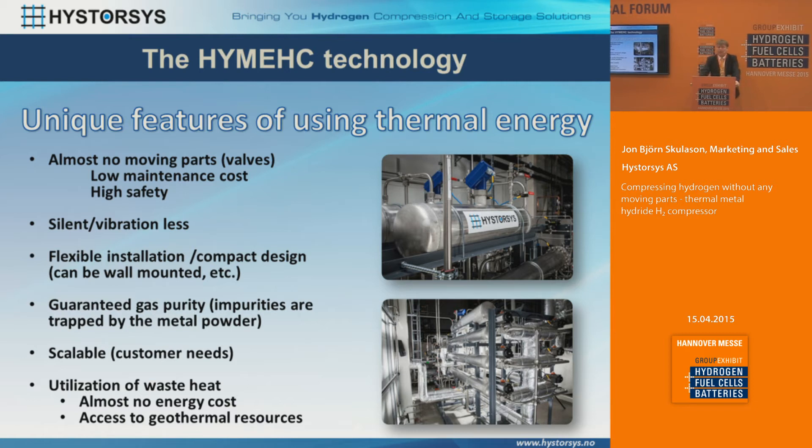With the metal hydride compressor you have many unique features not found in other compressors. With almost no moving parts like in piston compressors, we have very low maintenance cost and a very high safety record. It's a very silent operation — almost no moving parts, no vibration. It has very flexible installation; we can design it for different types of customers. It doesn't have to have the configuration we've already built — it could be wall mounted or any way the customer would like. We guarantee very high gas purity, because when the gas enters the metal hydride all impurities are trapped in the metal powder, so the customer can be guaranteed that the hydrogen coming out is at extremely high purity.